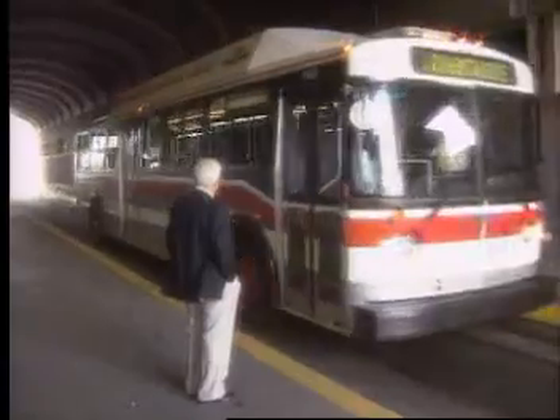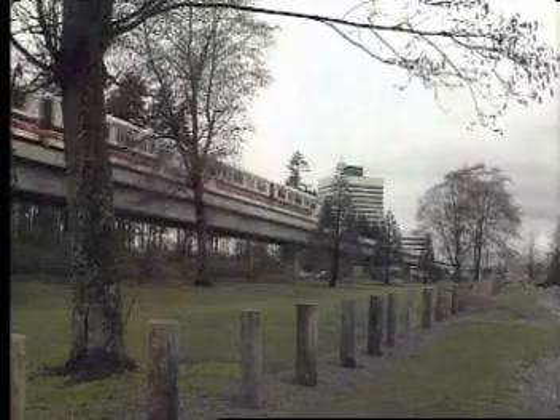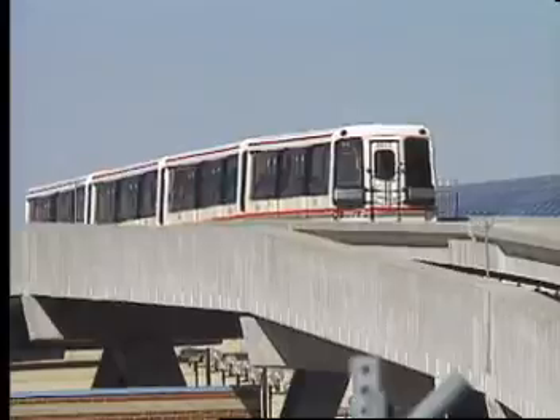As urban planners seek better and cleaner ways of getting people from A to B and back again, rapid transit systems continue to be the solution to their problem. Rapid transit is highly efficient and environment friendly. There are many forms available for different urban demands, but regardless of type, these transit systems are expensive to build and to operate.